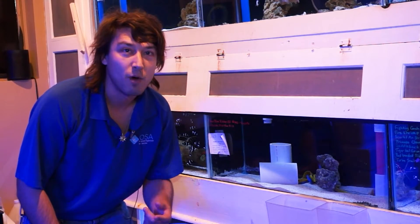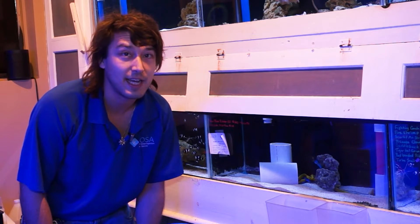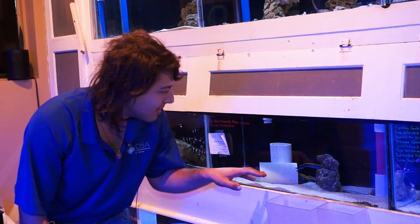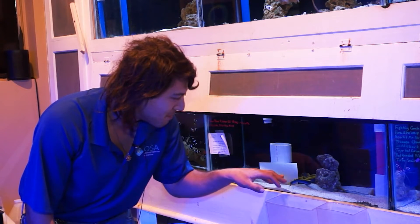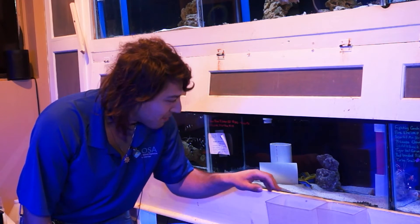Hello OSA, Taras here. Welcome to another episode of our running series, What is a Fish? Today we are covering an absolute doozy. Behind me you'll see what is arguably one of the most mystical and classic reef organisms that we have on the planet. This is a ribbon eel, specifically a ribbon moray eel.